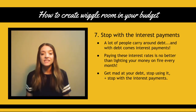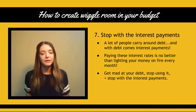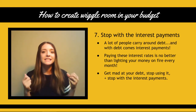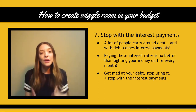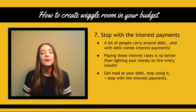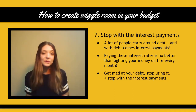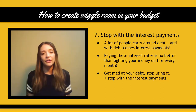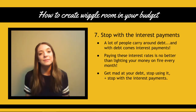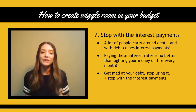Number seven: stop with the interest payments. A lot of people carry around debt and with debt comes interest payments. These interest payments are no better than lighting your money on fire — they are going nowhere and they're not helping you. Get mad at your debt, stop using it, it's not a tool to build wealth. Take steps to get that debt paid off and quit wasting money on your interest payments.